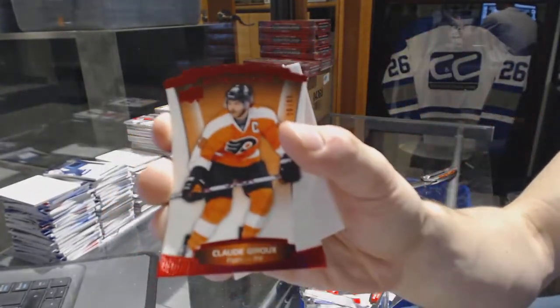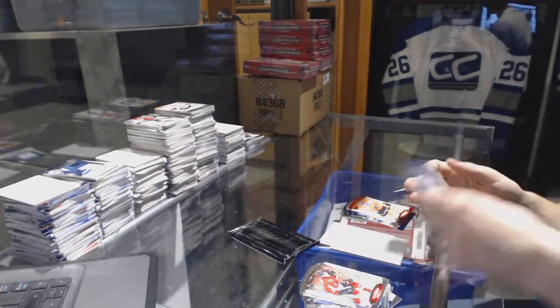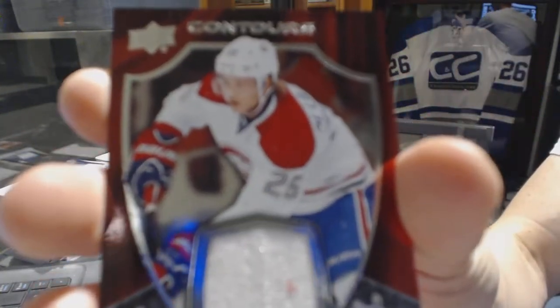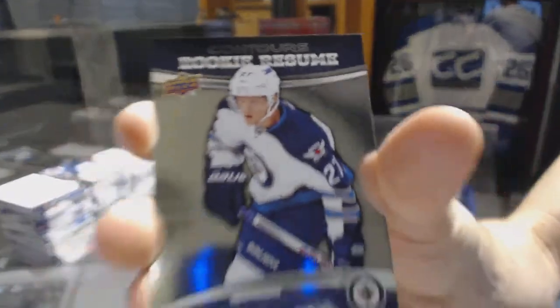And a red parallel numbered to 499 for the Philadelphia Flyers, Claude Giroux. And we've got a club crest jersey for the Montreal Canadiens, Jacob Delarose. And a rookie resume numbered to 399 for the Winnipeg Jets, Nikolai Hellebuck.